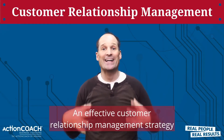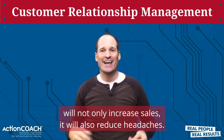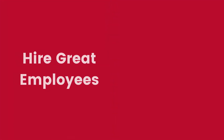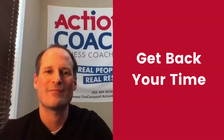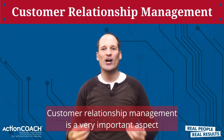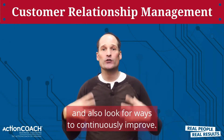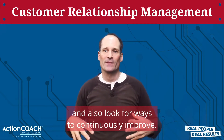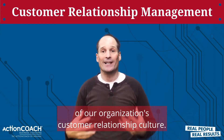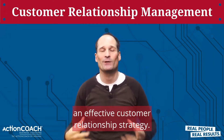An effective customer relationship management strategy will not only increase sales, it will also reduce headaches. Customer relationship management is a very important aspect that all business owners should consider seriously and look for ways to continuously improve. Improvements can only happen if we educate our employees of our organization's customer relationship culture. Here are two ways you can create an effective customer relationship strategy.